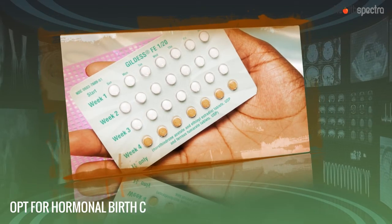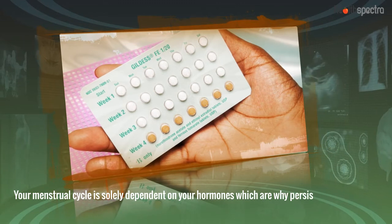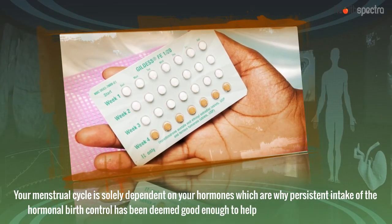Opt for Hormonal Birth Control. Your menstrual cycle is solely dependent on your hormones, which is why the persistent intake of hormonal birth control has been deemed good enough to help shorten the period duration.